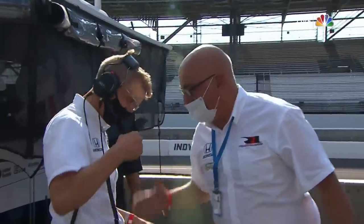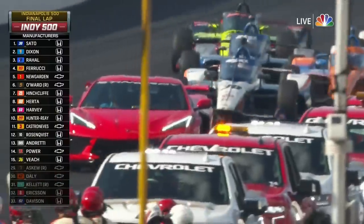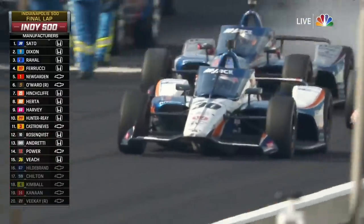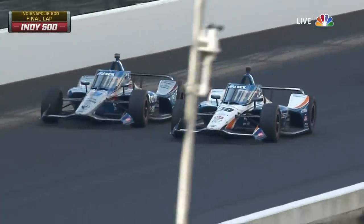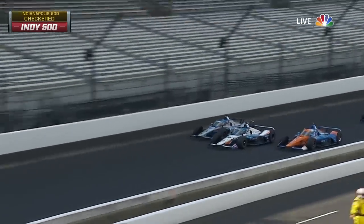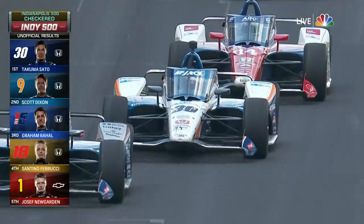And there is the 1986 winner Bobby Rahal on the right. Really a special moment. Yeah, let's bring this thing home, man. Let's bring it home. And he is. Thanks guys, baby — we want it! Takuma Sato is a two-time winner of the Indianapolis 500 for Rahal Letterman Lanigan Racing. Sato, Dixon, and Rahal. Takuma, you are the man — you drove the wheels off that thing today.